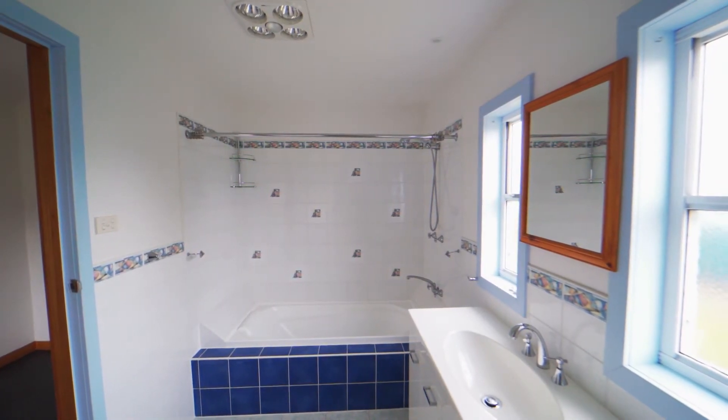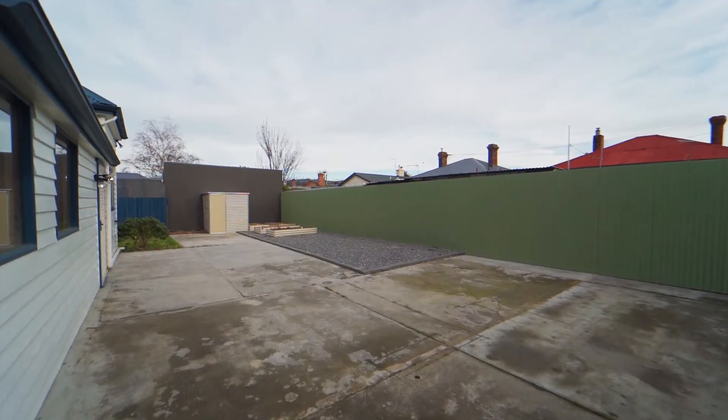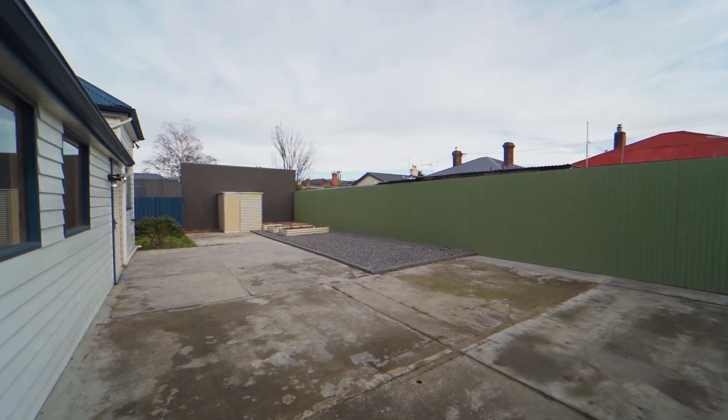Three bedrooms, large living, kitchen, really good private yard, and as I said before, off-street parking.